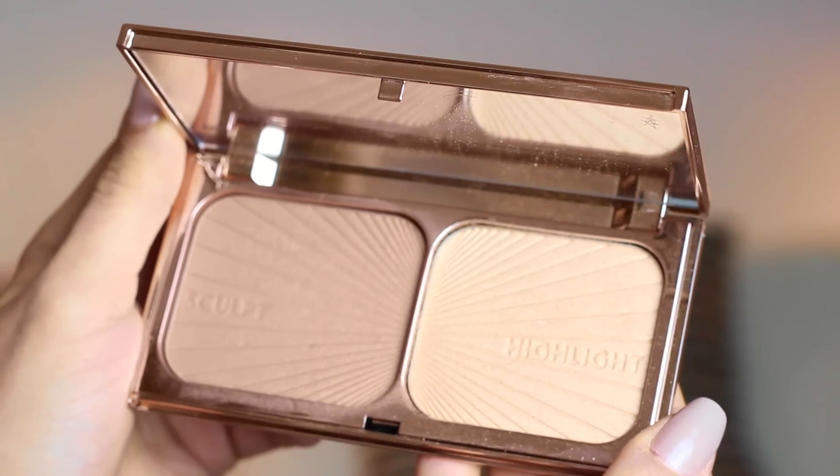Moving on to a few high-end bits and pieces. The first one I was going to put in last month's favourites but I've only just got it — it's the Charlotte Tilbury Filmstar Bronze and Glow palette. I'm not so keen on the highlighter but I much prefer the bronzing contouring powder. The bronzer is my perfect shade for making me look like I have a subtle tan — it's gorgeous, not too orange, not too cool-toned. The highlight is quite in your face for me. Extra points for the rose gold packaging which is just stunning.